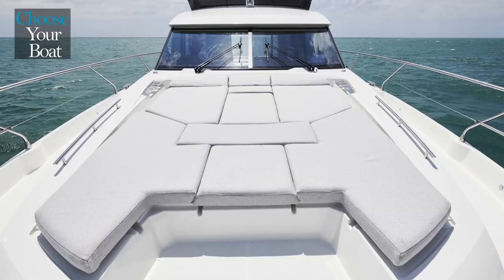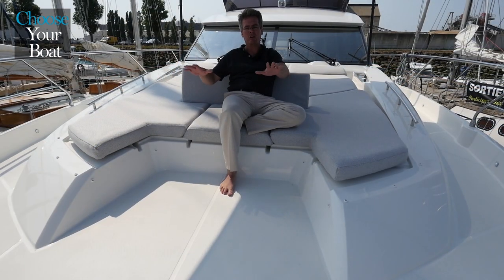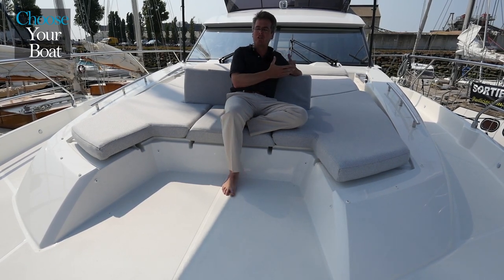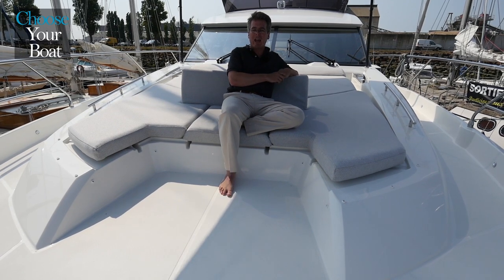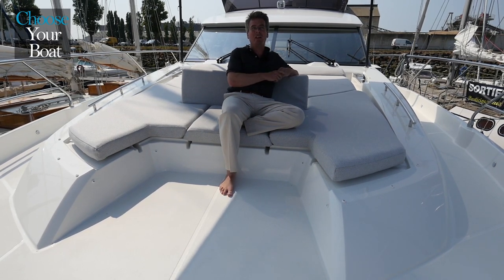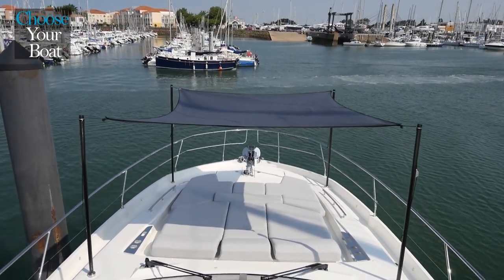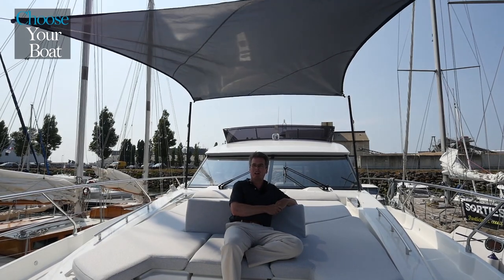We've got a retractable backrest here. We can even do an optional table that goes high-low up here so you can have a nice drink on the foredeck, really turning this space into another lounging space on board. Another nice feature is the available sun awning on a carbon fiber mast. It takes about 5 minutes to install and gives you very good sun protection up here on the foredeck.